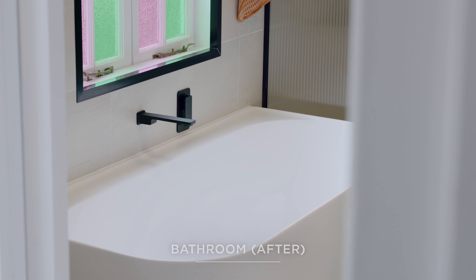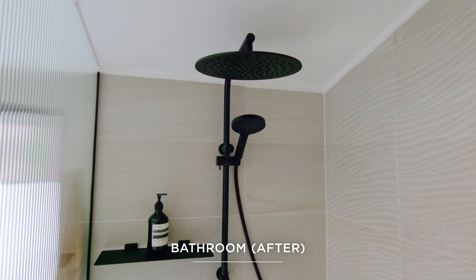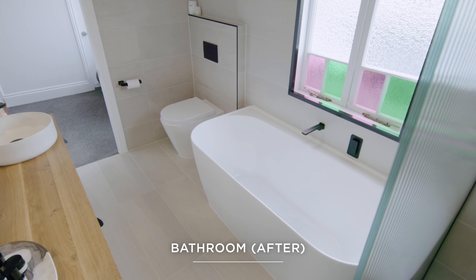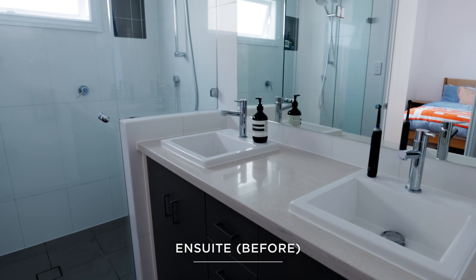I've always wanted them, so every time I turn it on I'm like, yay! So happy with the outcome. We think they look beautiful, and comparing the bathrooms before to now, it's like 10,000 times better.